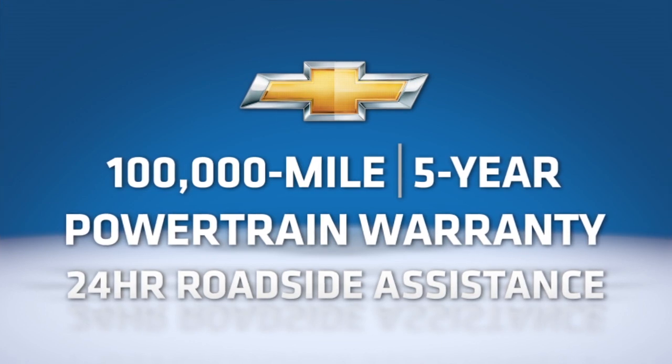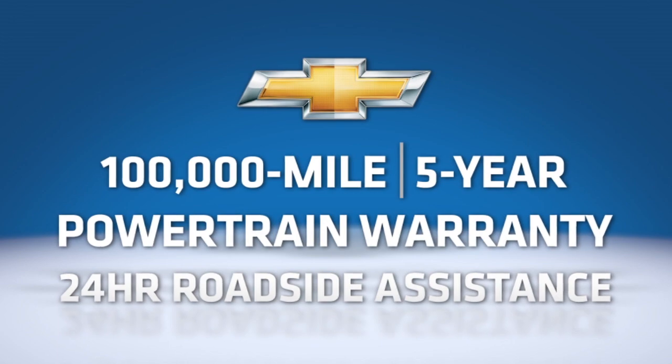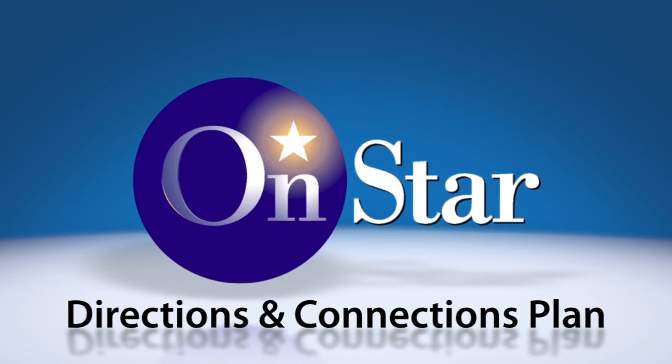All Chevrolet models come with the best coverage in America — the Chevrolet 100,000-mile, five-year limited powertrain warranty with roadside assistance. All Chevy vehicles also come with six months of OnStar's Directions & Connections plan.